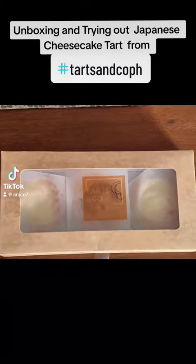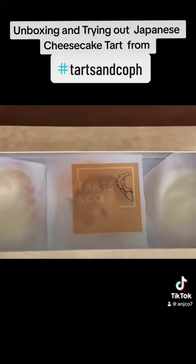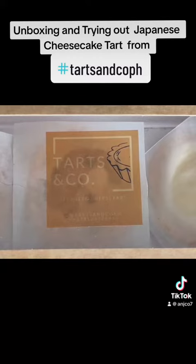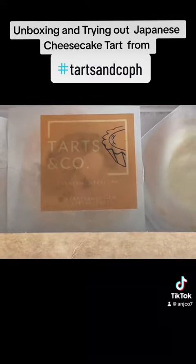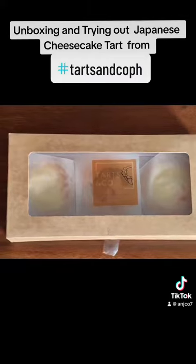Unboxing my prize from Tarts and Co — Japanese cheese tarts. You can see their contact, Instagram: tarts and co PH, and their contact number. So let's start to unbox it.